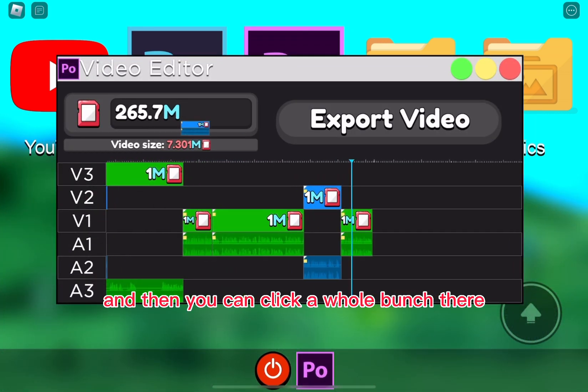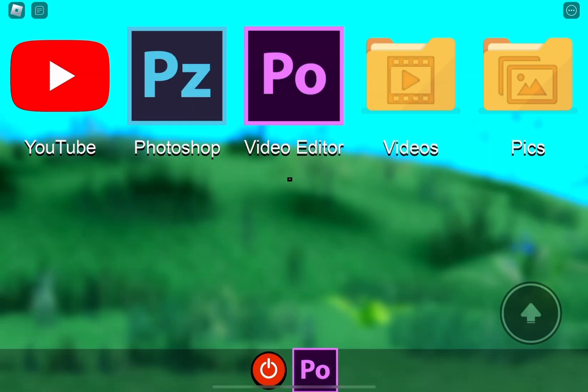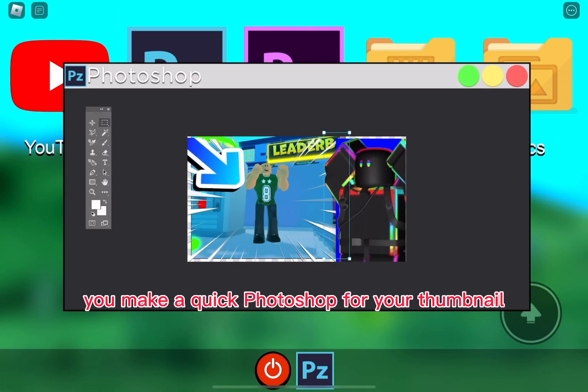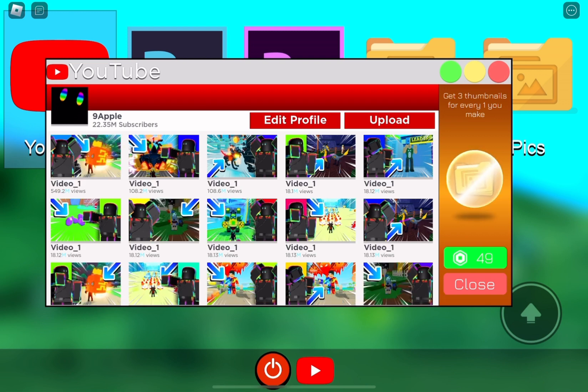Then you export it. You go to Photoshop and make a quick Photoshop for your thumbnail. Then you go to YouTube, upload Video One with Thumbnail One, and upload it.